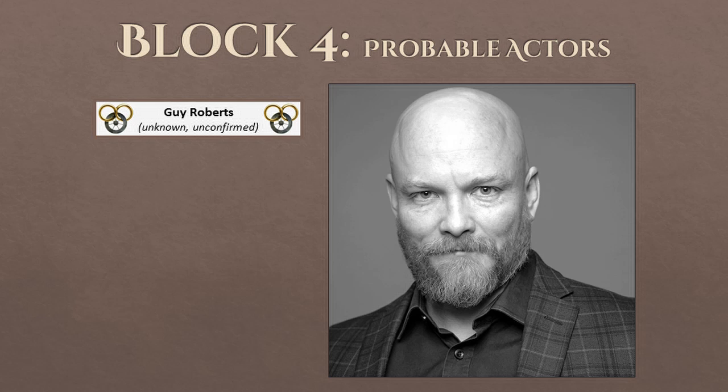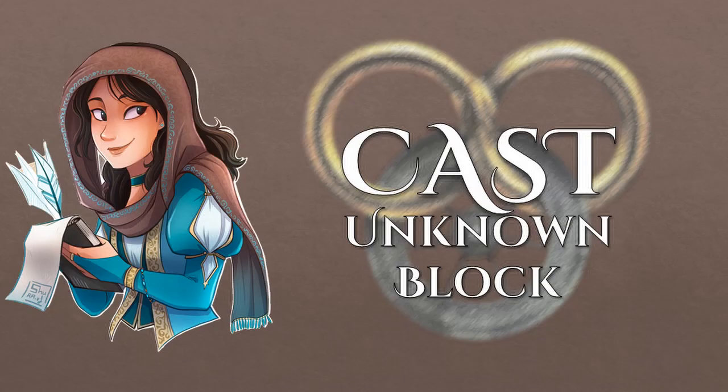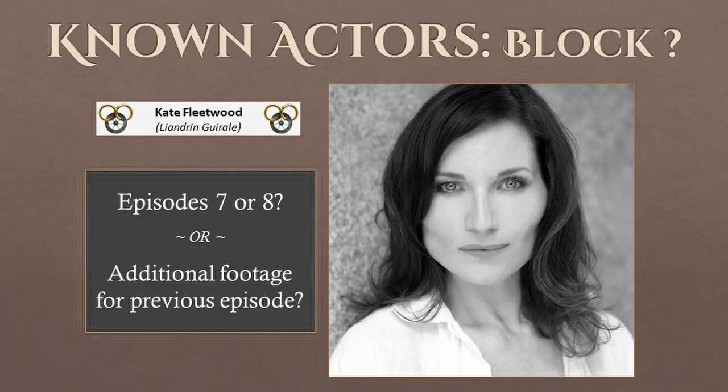Let's move on to actors who were there during block 4 but who may have filmed additional footage for another block. First, we have Kate Fleetwood. It's possible she was filming for episode 7 or 8, but it's also possible she was there to film additional footage needed for a previous episode. I don't know for sure, so she's in this unknown category.